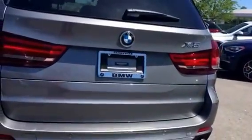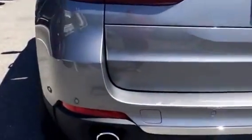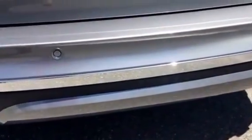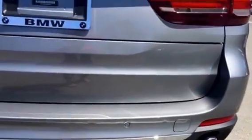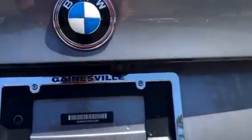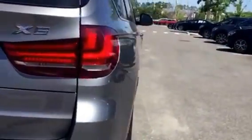It does have the driver assistance package and the driver's assistance plus. These are the sensors right here — those little holes. You can see your car in a 3D view on your iDrive, which I'll show you in just a second. This does have a reverse camera, rated best in class at all BMW — it's basically HD.